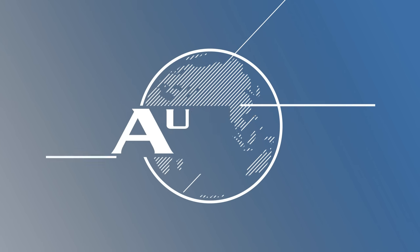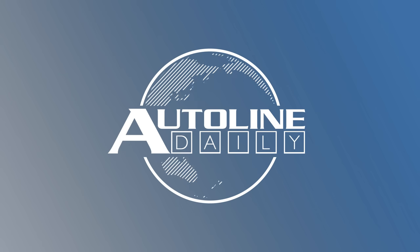This is AutoLine Daily, the show dedicated to enthusiasts of the global automotive industry. Sean's off today driving the long wheelbase version of the new Grand Cherokee. We've got a little bit more about that later in the show, but first the big news.